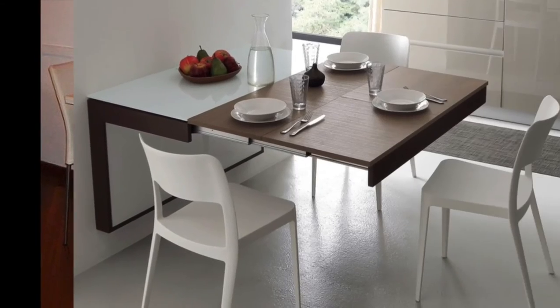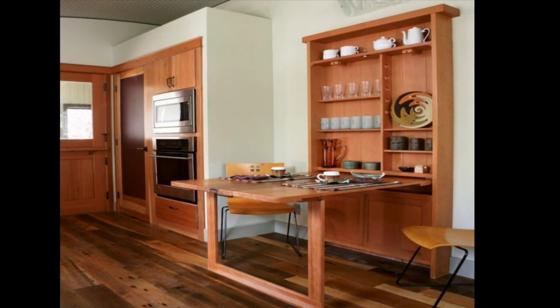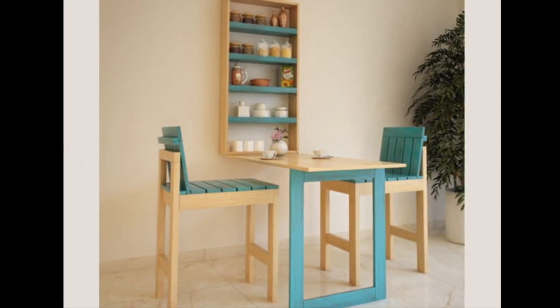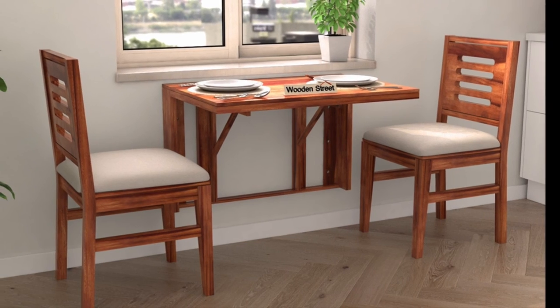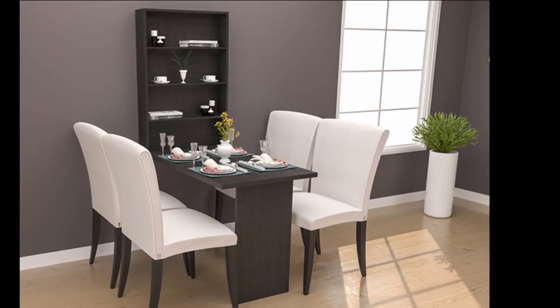Folding dining tables are available in different shapes and styles as per your requirements. They also come in different materials like wood, plastic, or metal as per your choice. Thanks for watching this video — please like, share, and subscribe to my channel to see future videos.